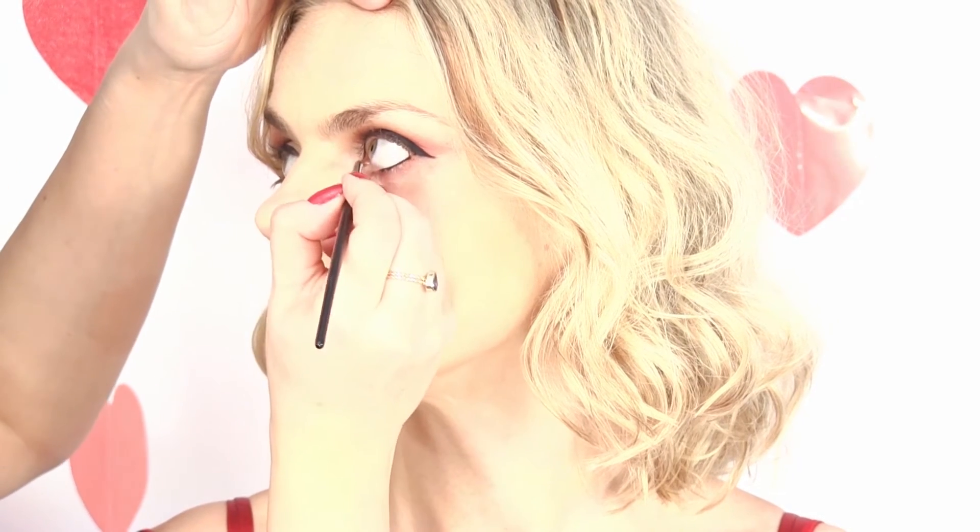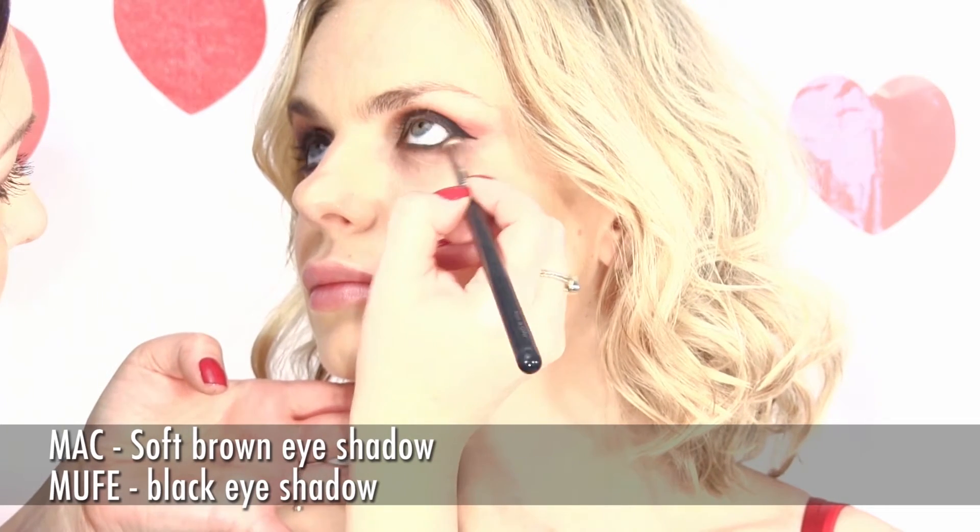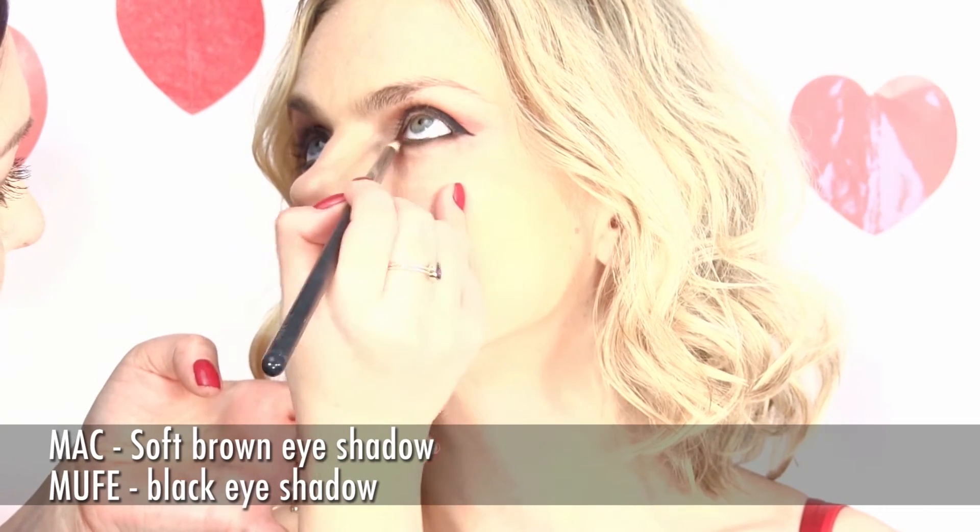If it's too difficult for you to apply it on the waterline, you can always use your favorite black crayon. Let's move to the under eye area. We use Soft Brown from MAC Cosmetics again and the Black Shadow from Makeup Forever.